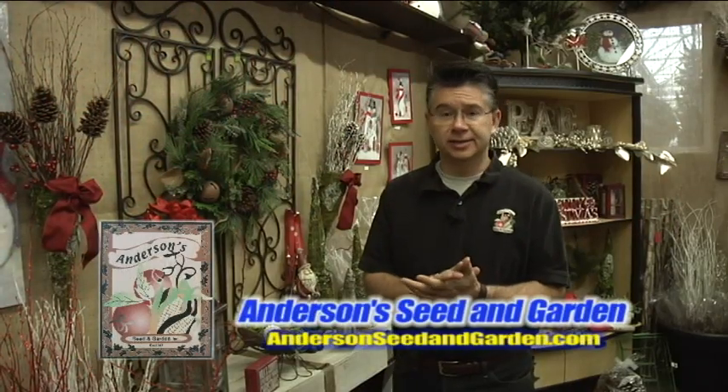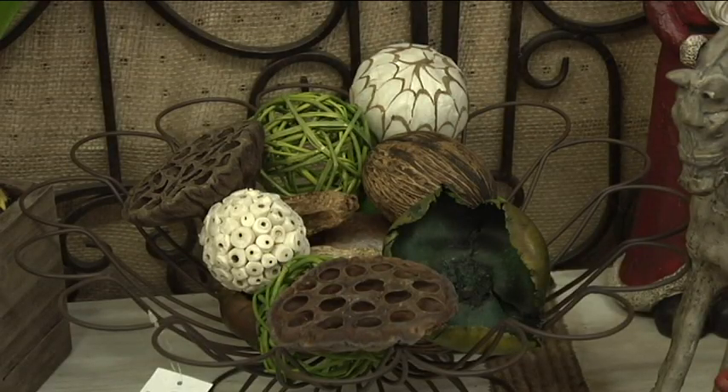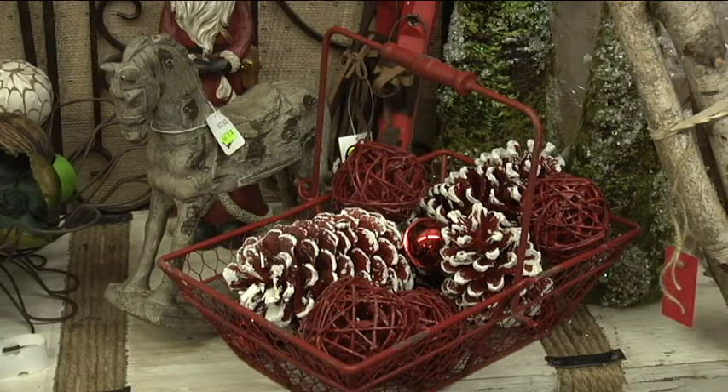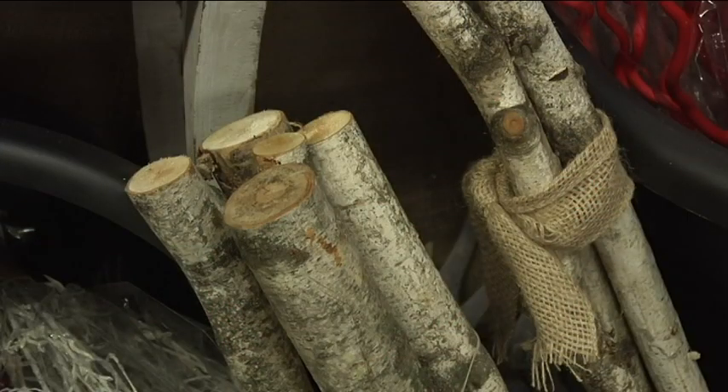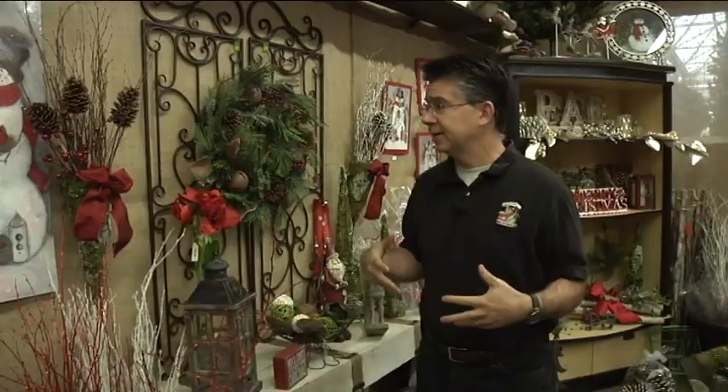When it comes to getting decorating ideas, here at Anderson Seed and Garden we try to have the most innovative, new, and different ideas that we can come up with and show you how to do them. We've got lots of different elements that you can use to create all kinds of different table displays and wall decor.